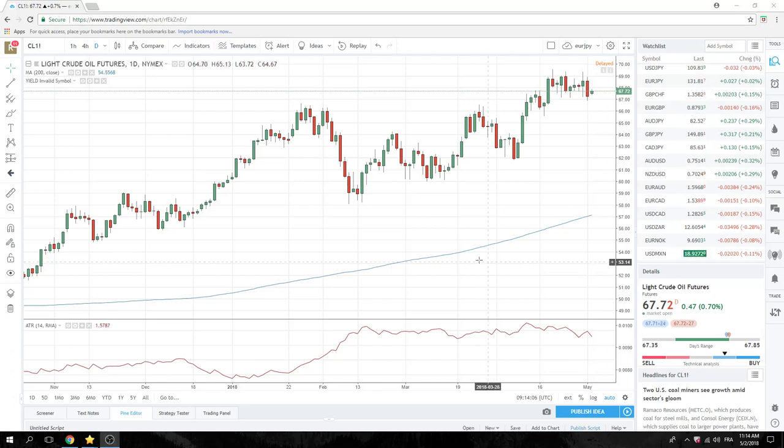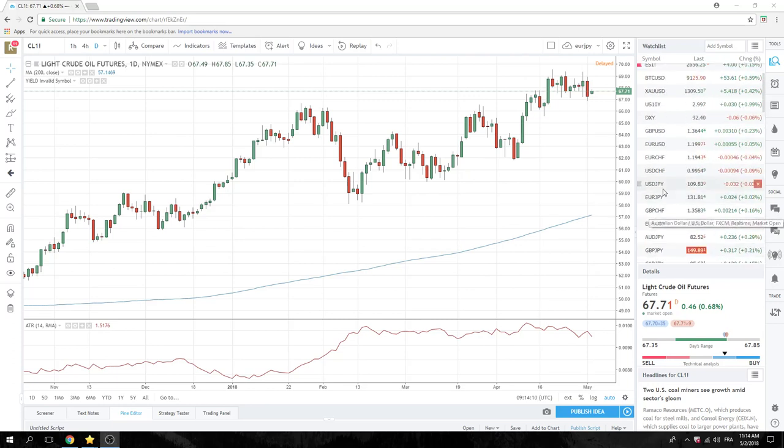Good morning fans of PrivateerFX. FOMC day today. We'll quickly go over what we're looking at here. Quiet, quiet European session.